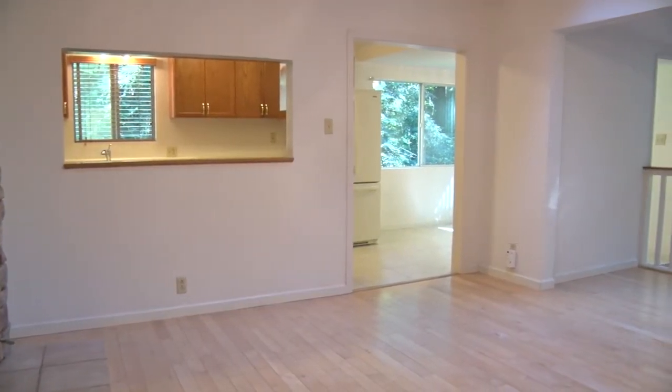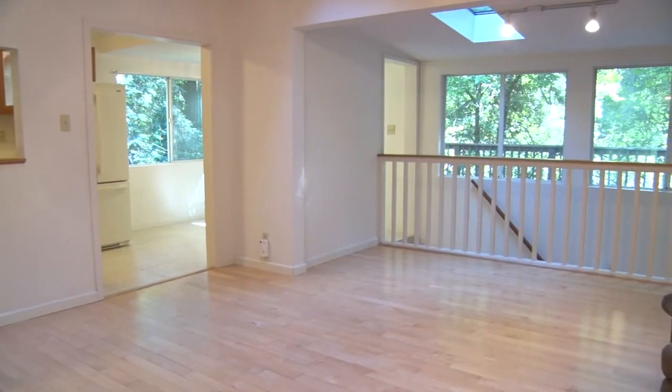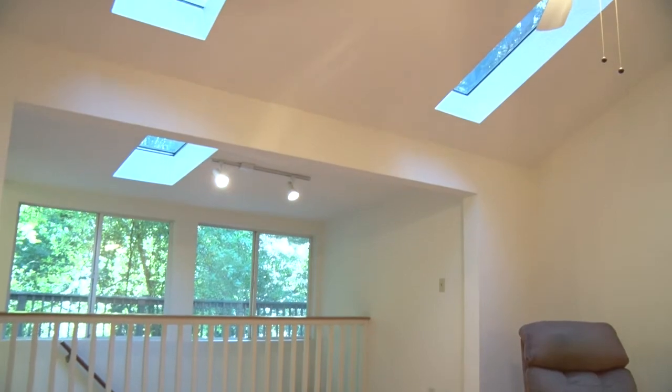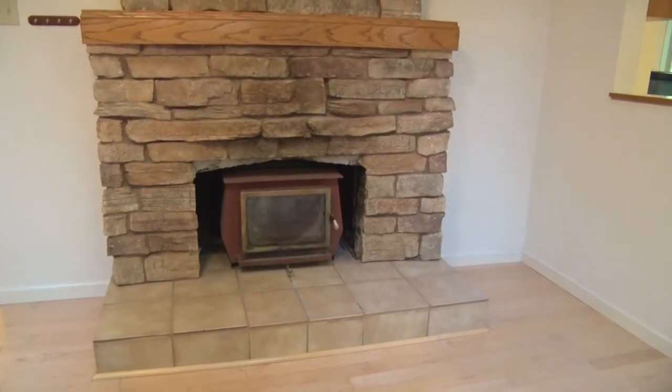The spacious living room has light maple hardwood floors, vaulted ceilings with skylights, and a stone fireplace.